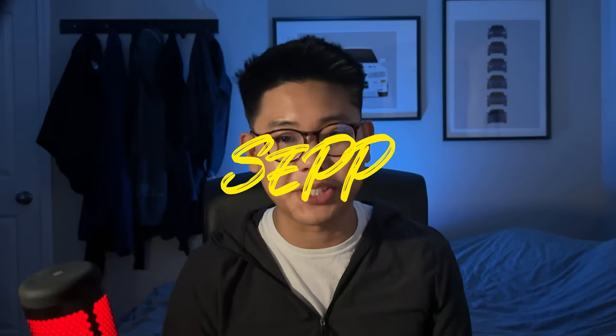Hi friends, I'm Sep. Welcome back to a new video. If you're new to the channel, I'm just a car enthusiast making videos for other car enthusiasts, and I try to post a new video every week, so feel free to subscribe to my channel so you get your weekly dose of YouTube car content.